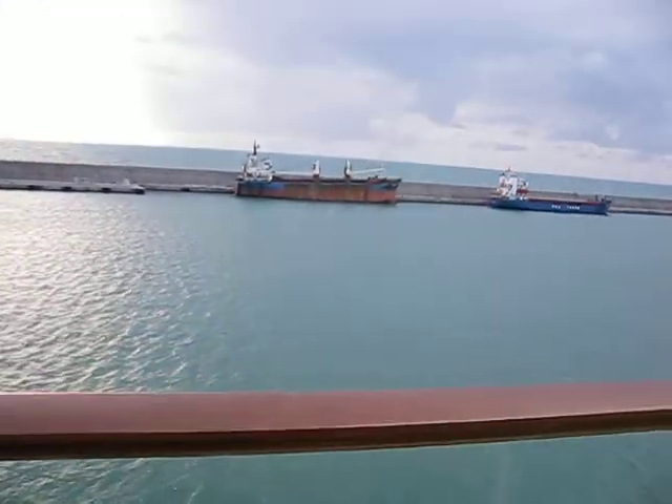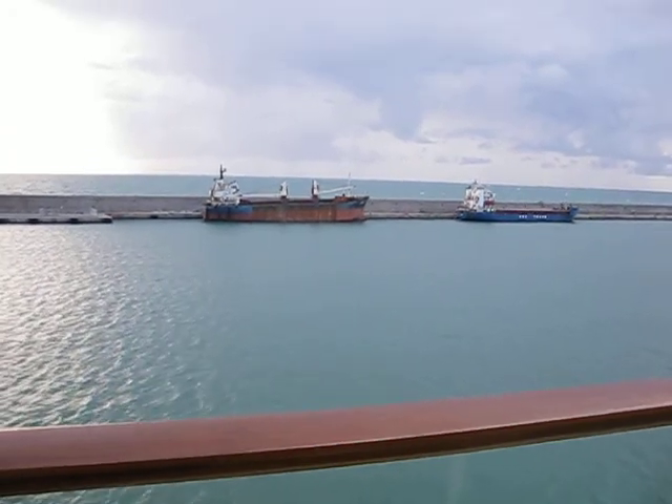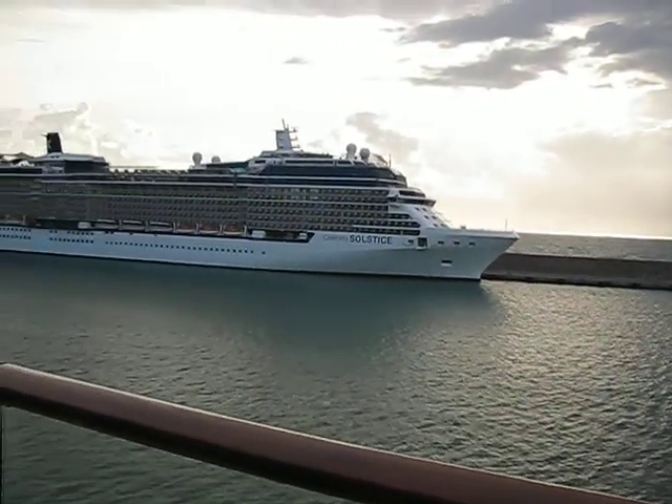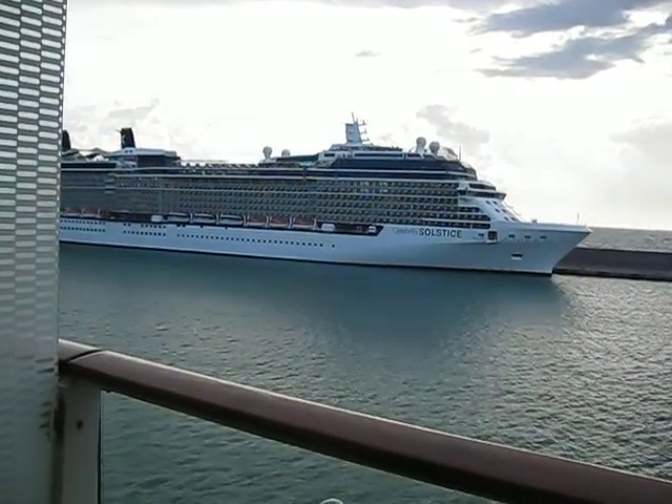Here we are in port with some other boats. And there's the cousin to this ship — Celebrity Solstice.